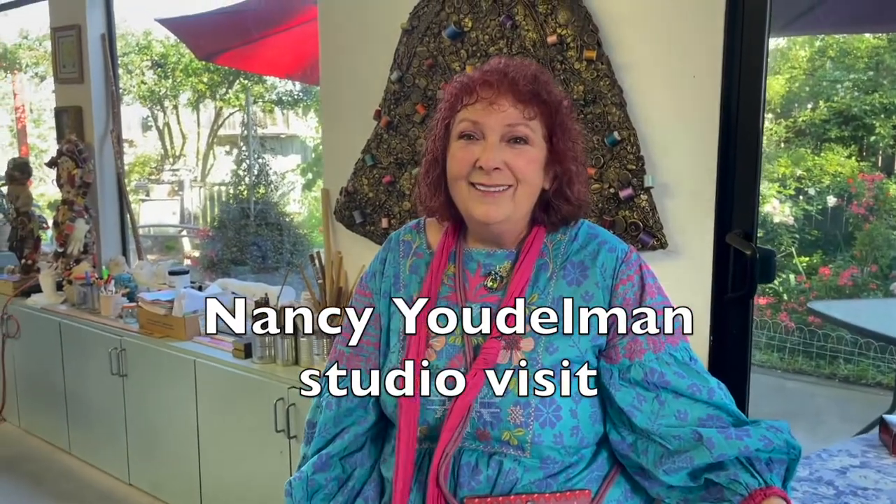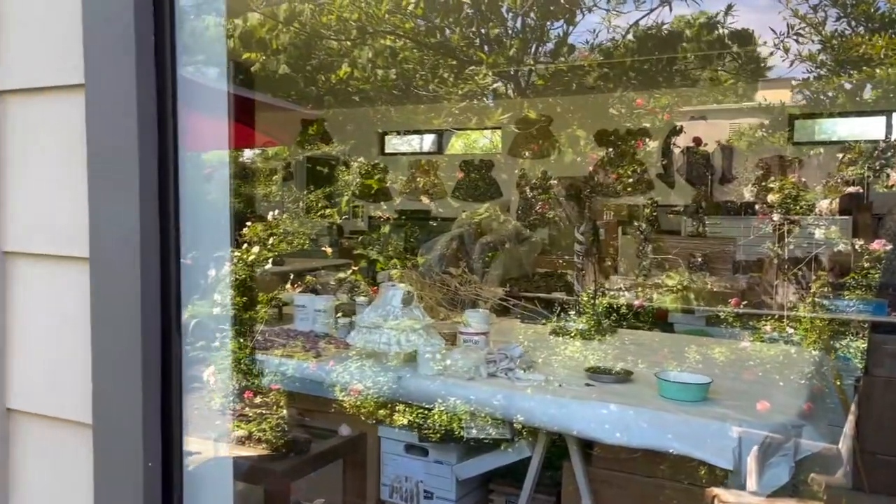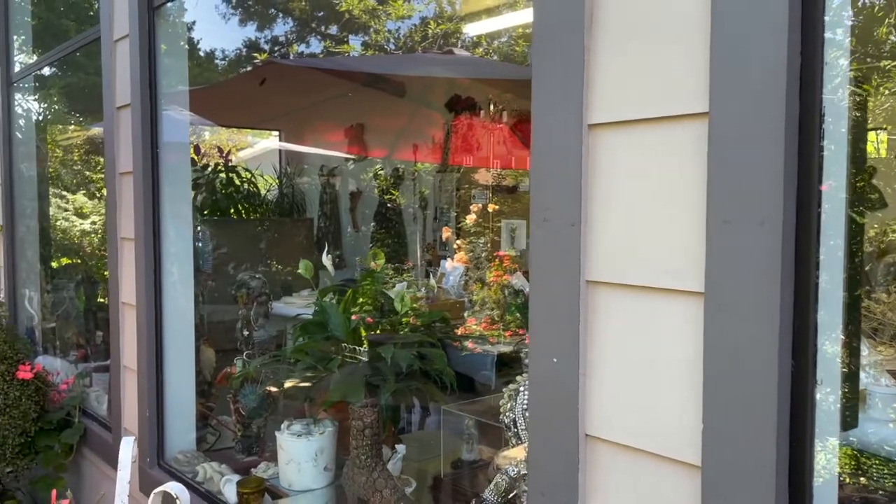Good morning. I'm Nancy Yodelman and this is my studio in Clovis, California. This is probably one of the most wonderful studio spaces I've ever had, and I've had quite a few.